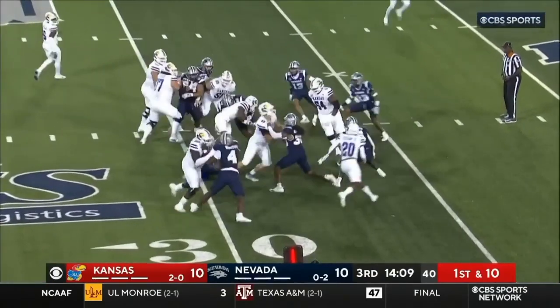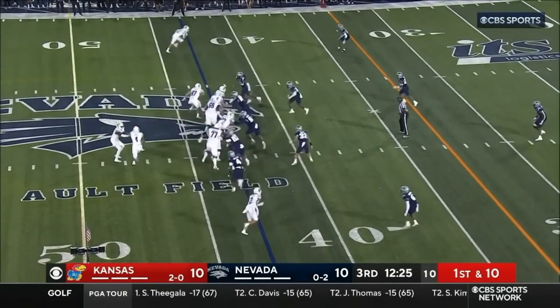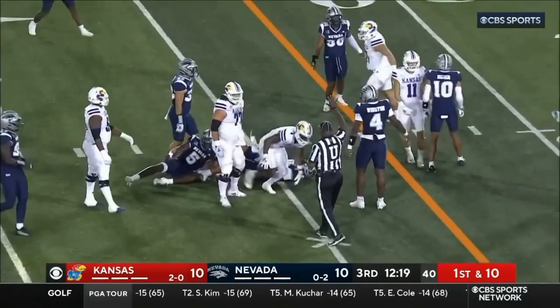Daniels will hand it off and Devin Neal is hit. Neal works his way down inside the yards.